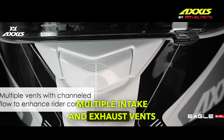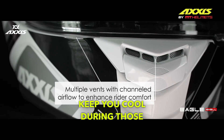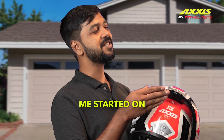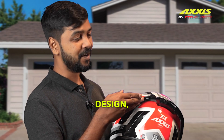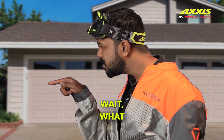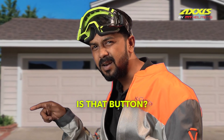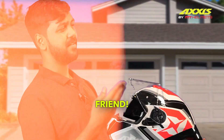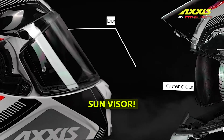Multiple intake and exhaust vents keep you cool during those hot rides, man. And don't get me started on this aerodynamic design — it cuts through the wind like a knife. Wait, what is that button? Another magic trick? This is better than magic, my friend. This is a built-in sun visor.